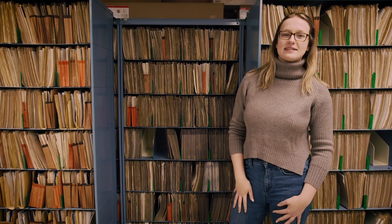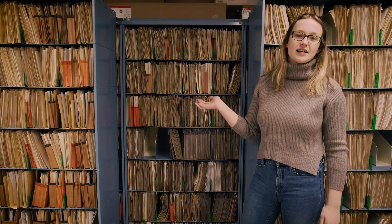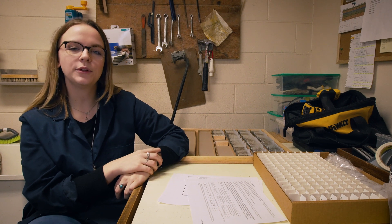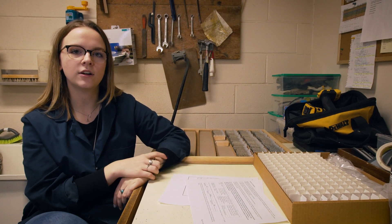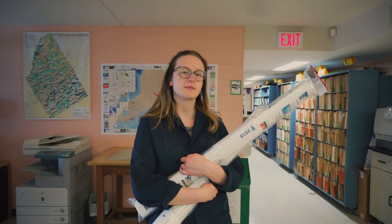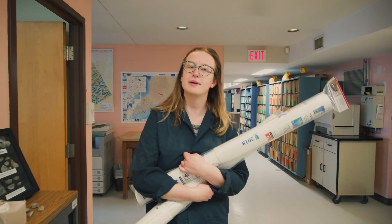I'm the GIS and database technician here at the library. A lot of my work starts here with the well files that contain geologic information and logs. The library continuously processes newly received data about the Paleozoic rocks found here in southern Ontario and in the north around Hudson's and James Bay. The hundreds and thousands of documents that we have are all accessible digitally and are the building blocks for map and report generation.